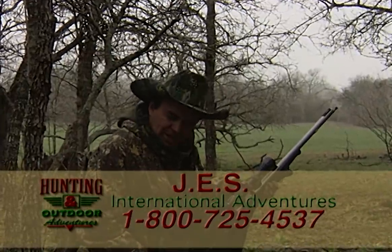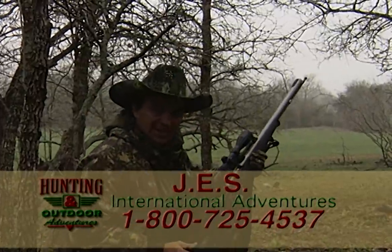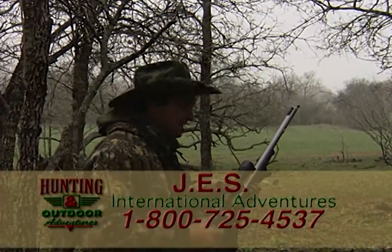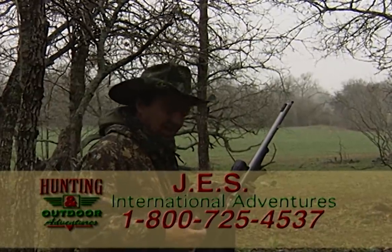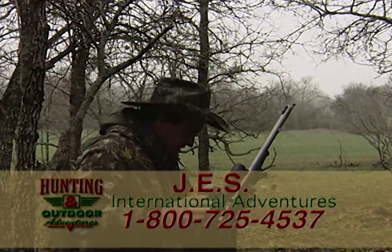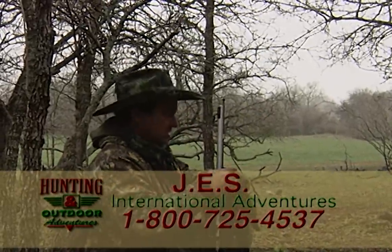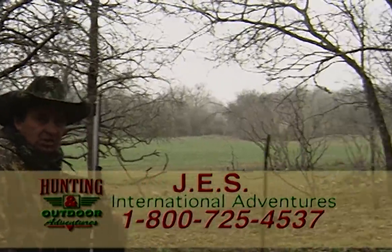They can take a licking, folks. This is a 50 caliber muzzle loader and that animal is the size of an elk. This is one of the most challenging hunts I have ever been on in my life, and that is a true trophy — a scimitar horned oryx. I'm going to sit here, catch my breath, let the animal lay down and die before we approach it. What a challenging hunt.